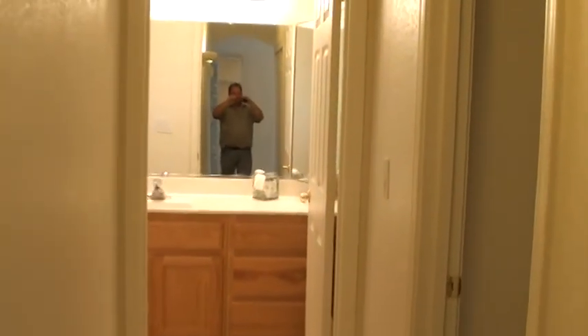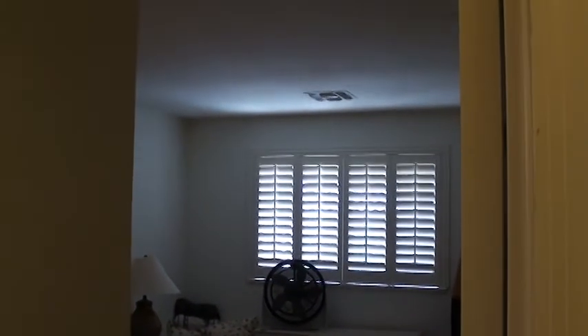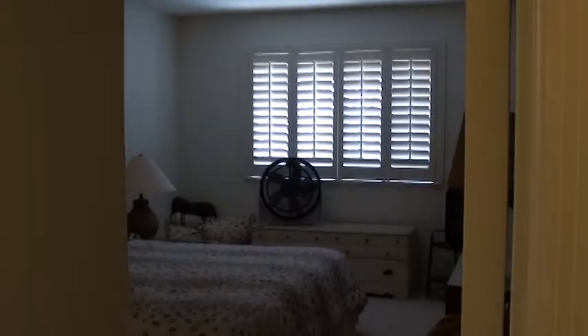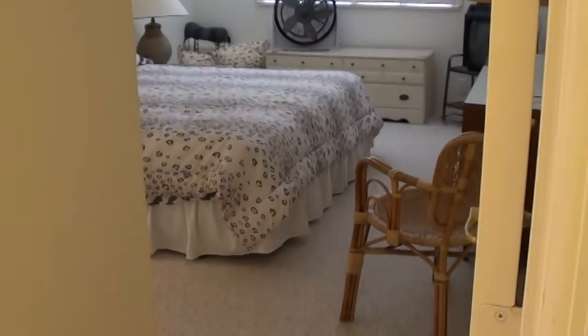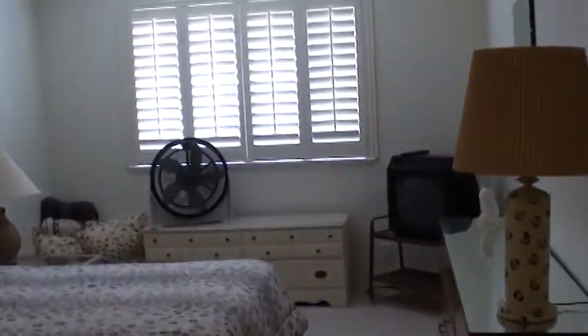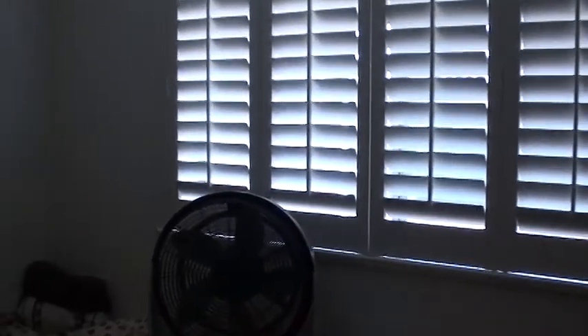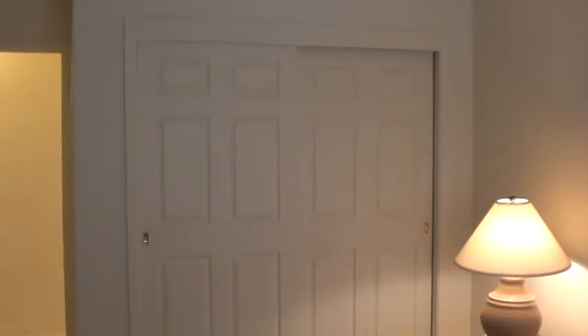Looking straight ahead is our guest bath. Before we come to that, here's our guest bedroom — again, plantation shutters. Alice, if you remember, we didn't have a ceiling fan in this room. We've got a nice Berber carpet here and a nice double closet.